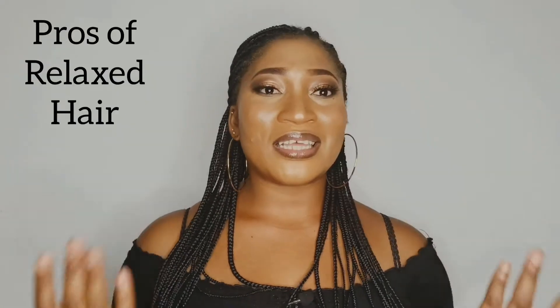Relaxed hair is convenient — it saves a lot of time since you don't have to go through knots and tangles. Since the hair is basically straight, you could just glide through with a comb or styling tool and style as desired. It is easy to style and easy to manage, you could comb easily. You just need to know whether it's every three or four months to go and do your regular touch-up.